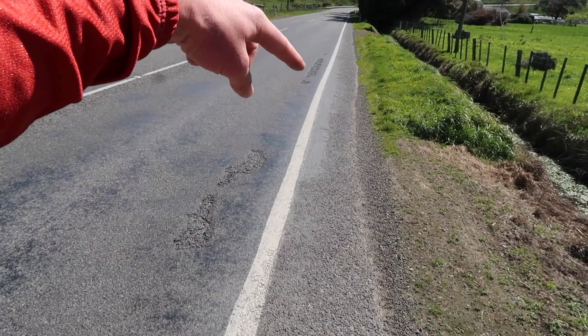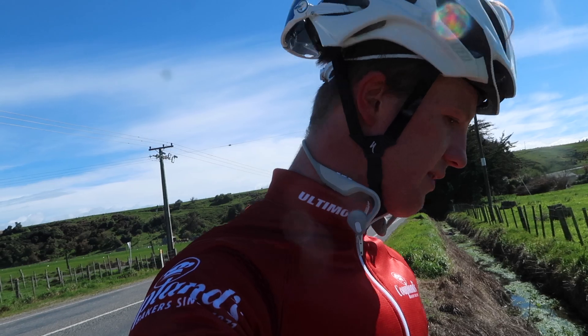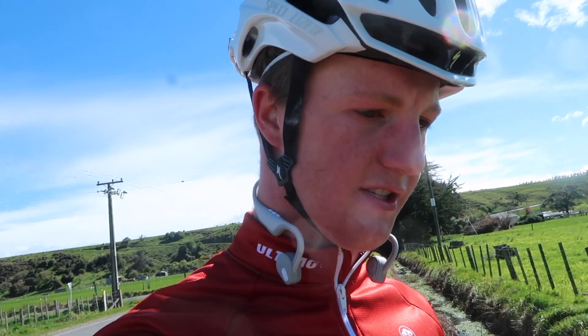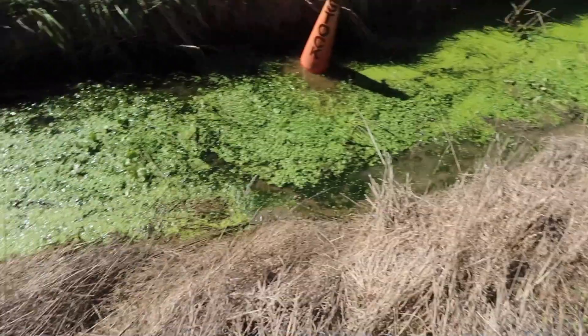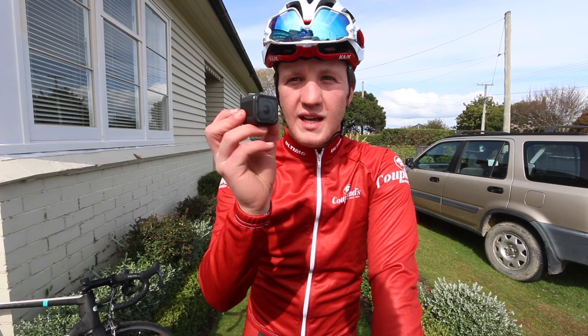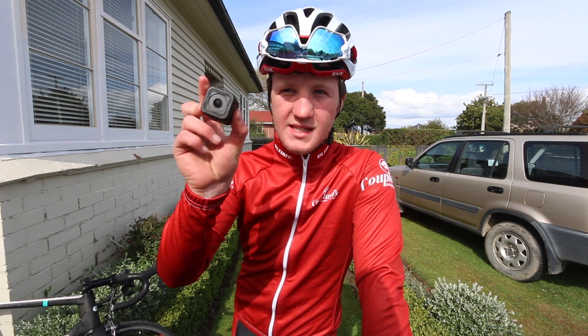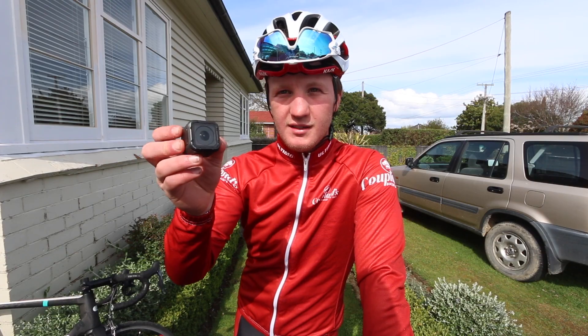I was literally just riding down this hill with my GoPro in my hand, hit this rough bit of road, dropped it, and it rolled into the swamp. I've been using a cone to try and dig around in here but I'm pretty sure it's gone. That was the only GoPro I had — it's a pretty sad day, I cannot find it anywhere.